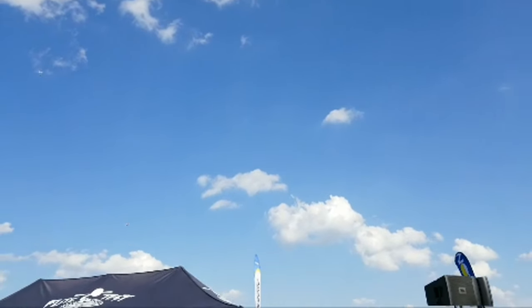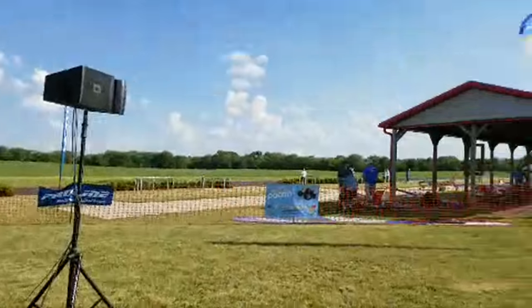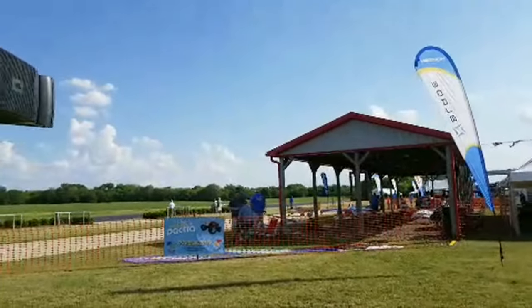Hopefully I don't have too bad a shaky cam right now — we've got a number of people on the flight line ready to go.